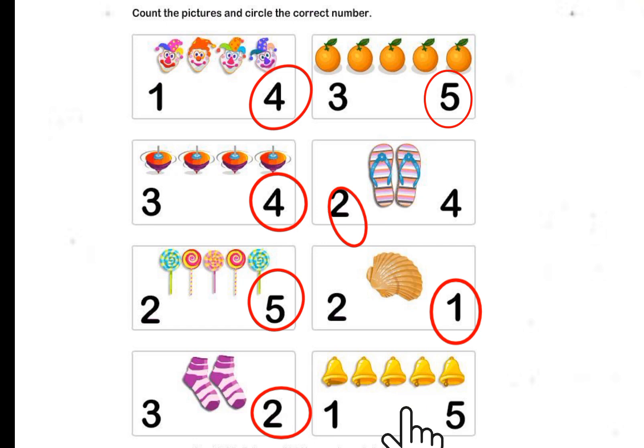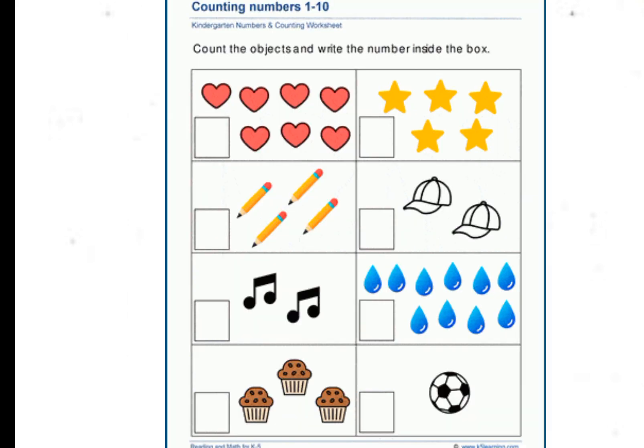1, 2, 3, 4, 5 — 5 Bells. Now count the number and write in the box. 7 Hearts.